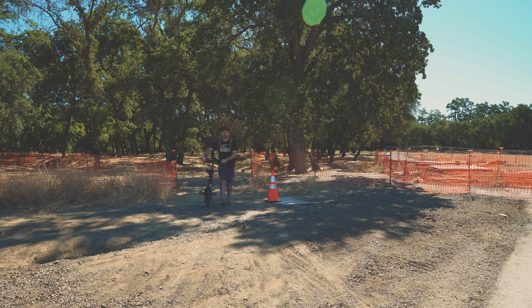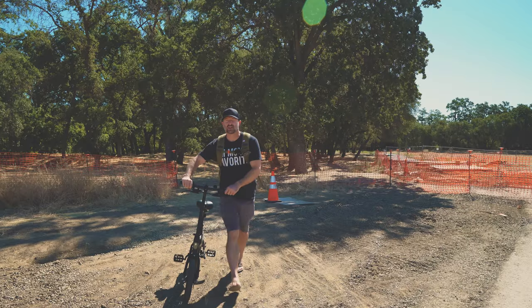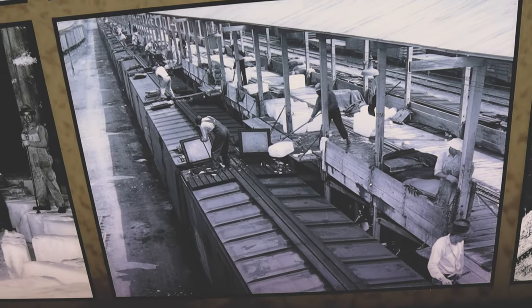The last fruit packing warehouse shut down in Loomis in 2002 and there's no more livestock operation in the area. Roseville had the largest ice factory on the west coast. The Pacific Fruit Express employed thousands of ice workers moving 300-pound blocks 24 hours a day.